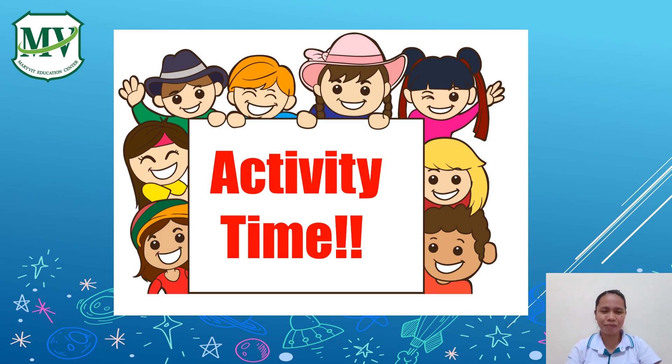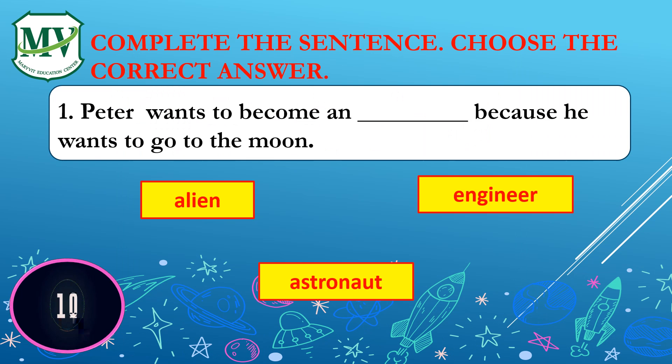It's activity time! My dear students, get your conversation notebook. Number your notebook 1 to 5. In this activity, you're going to complete the sentences. Choose the correct answer from the given choices, then write your answer in your notebook. You will be given 10 seconds to answer. Once the timer stops, your time is up. Are you ready, my dear students? Let's start!